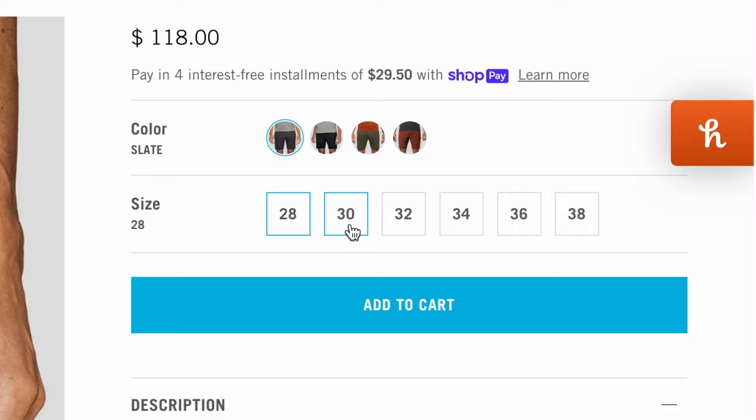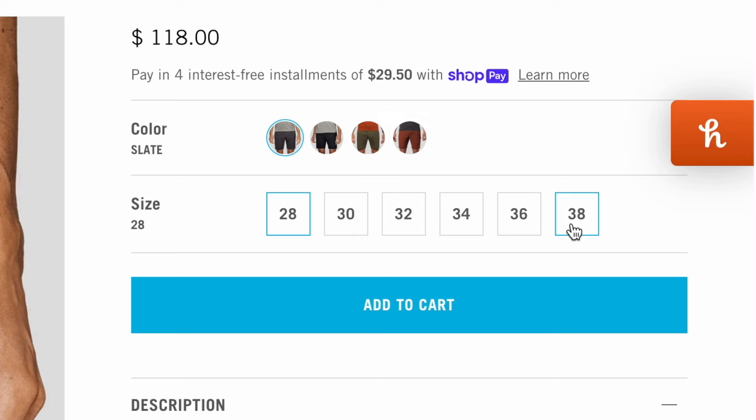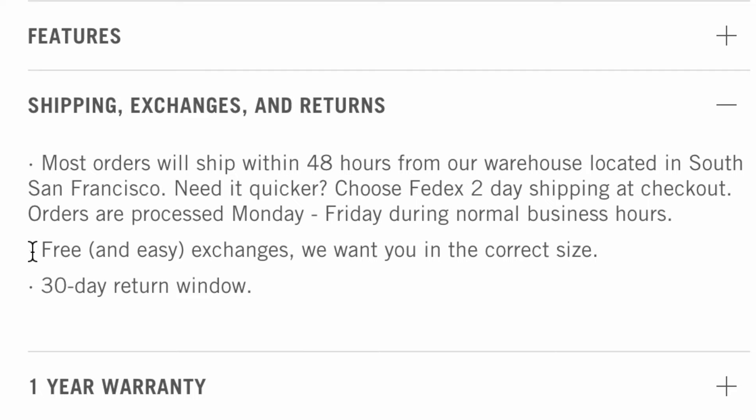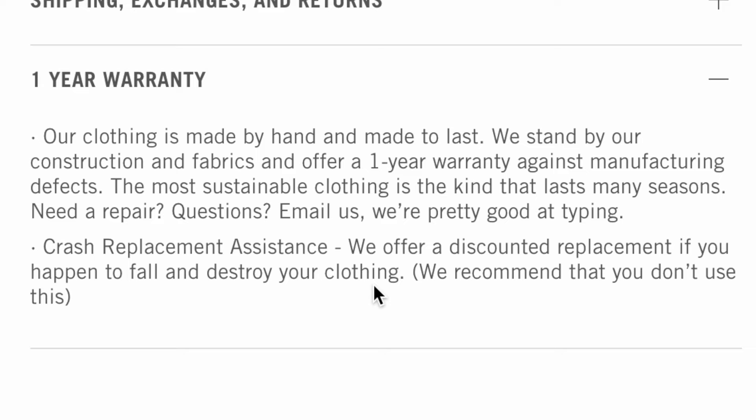On sizing: I usually wear a 31 waist in shorts, however Or/Not has a jump-by-two system, meaning they offer sizes 28, 30, 32, and so on. For this reason I ordered a 32, and while they are a tiny bit big around the waist, the rest of the shorts fit me spot on.